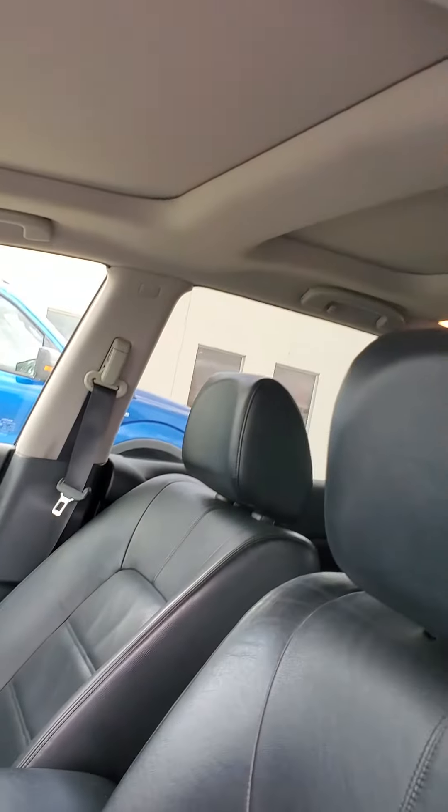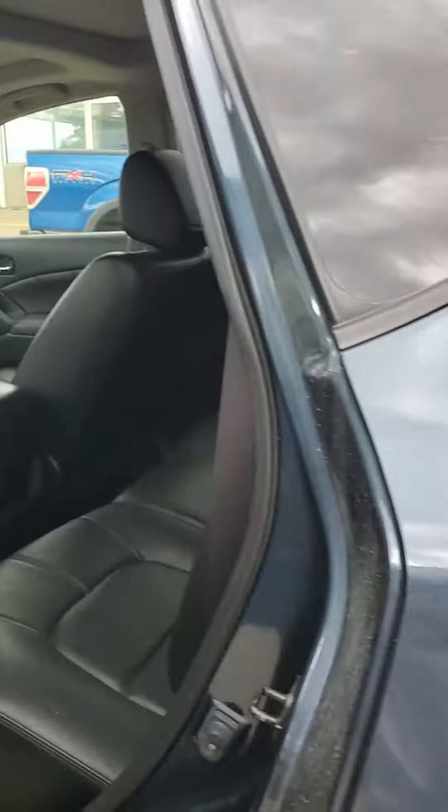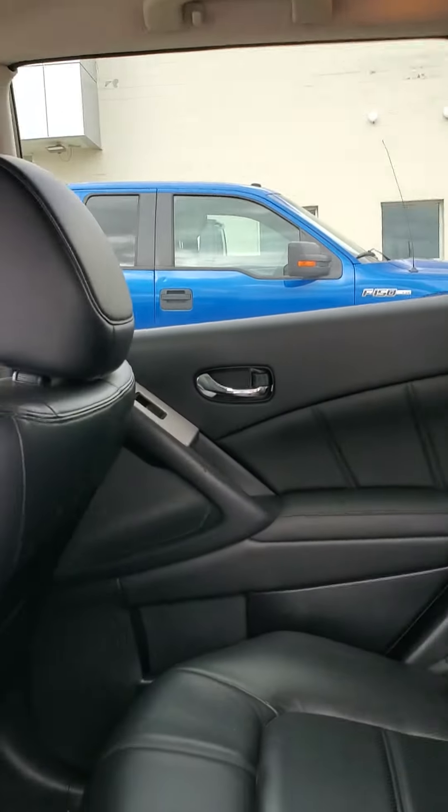It does have a moonroof — one in the front, one in the back. The inside is in good condition as well: no rips on the leather, no stains, no odors at all.